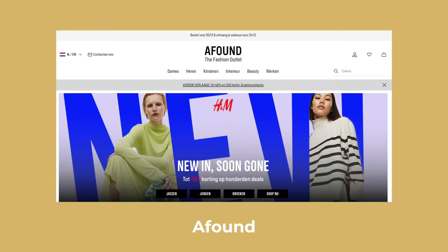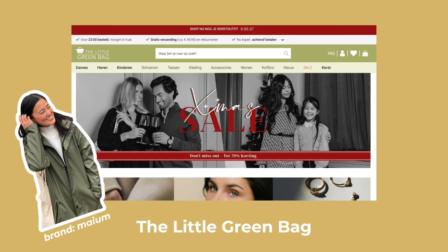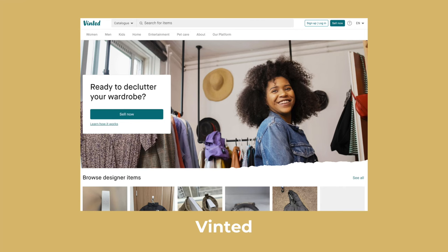Another website I know of is afound.com. This is an outlet site for all brands under the H&M group, which includes H&M of course, but also Arket and COS. The Little Green Bag is another nice online site based in the Netherlands that sells a range of different brands — I got my rain jacket from there. They sell all sorts of things: clothes, bags, shoes, and jewelry. Vinted is one of my favorite platforms — this is an online marketplace for secondhand clothes. I have bought so many great pieces from there. It's a great way to shop more sustainably because you're giving secondhand clothing another life.